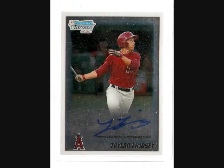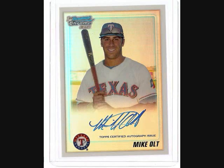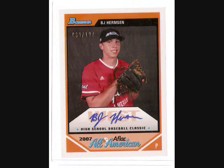Then from Bowman Draft, got a Taylor Lindsey on-card Prospect Auto, got a 16-and-under USA team Felipe Perez refractor numbered to 199, got a Mike Alt numbered to 500 refractor autographed rookie, and an Affleck BJ Hermanson — so not too bad there.